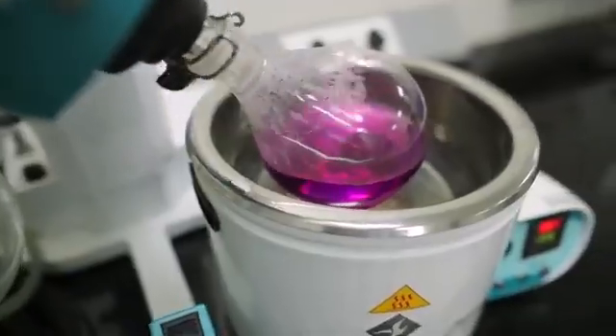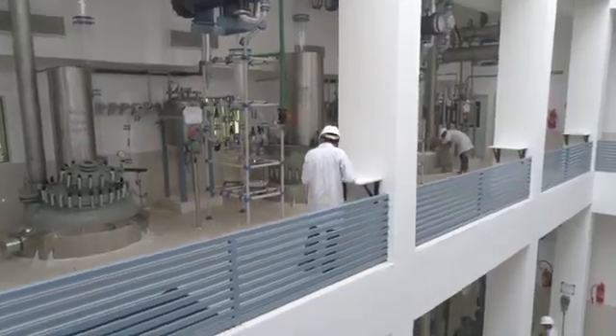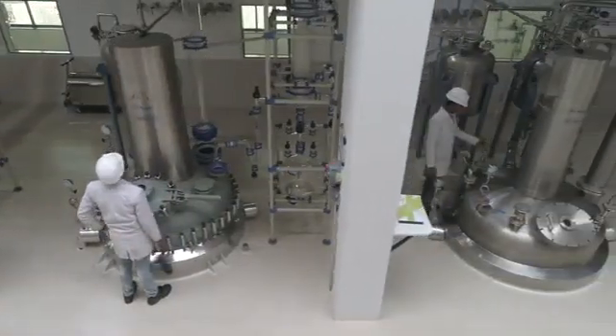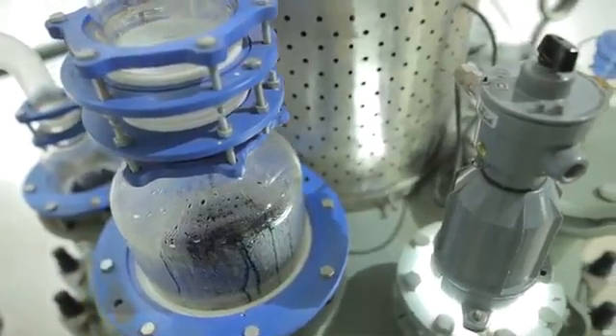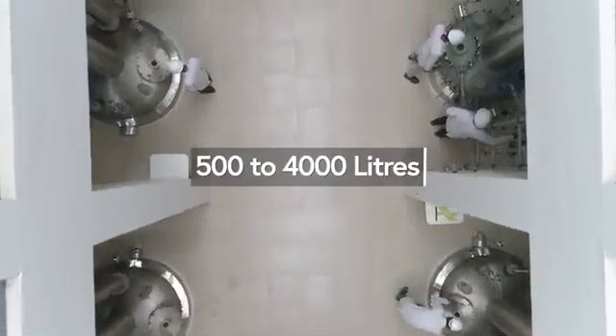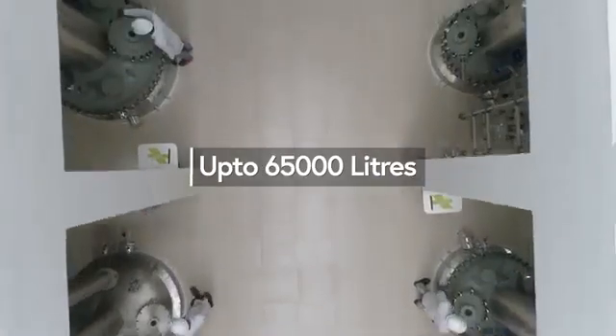Accuracy and precision are guaranteed owing to high-tech sophisticated instruments. The intermediate manufacturing facility is well equipped with reactors capable of handling high reaction volumes, with capacity varying from 500 to 4,000 litres, making total capacity go up to 65,000 litres.